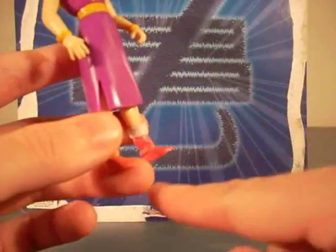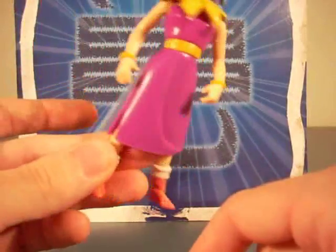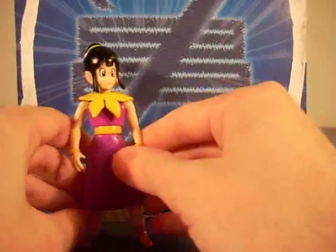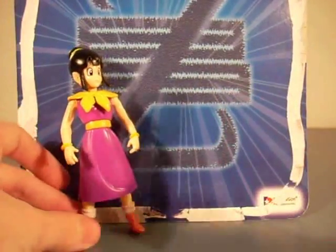With her outfit, the only thing I think that's wrong is her boots — I don't think her boots were pink. I just watched two hours of Dragon Ball Z last night and I cannot think of what color her boots were. And also, she turns at the waist too, which is pointless.